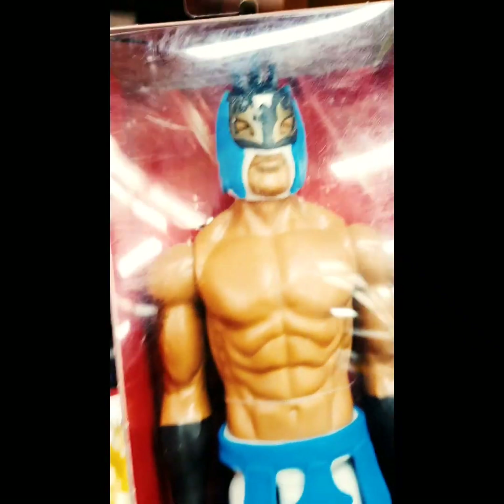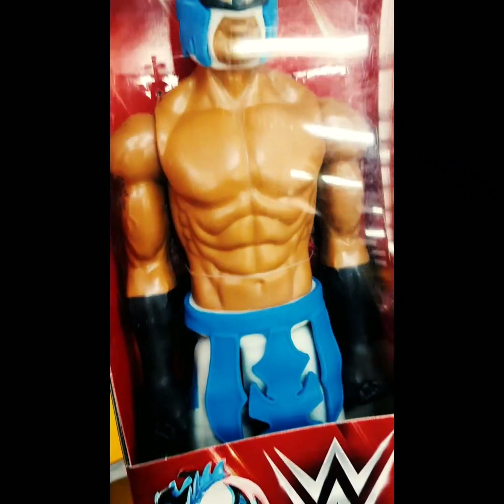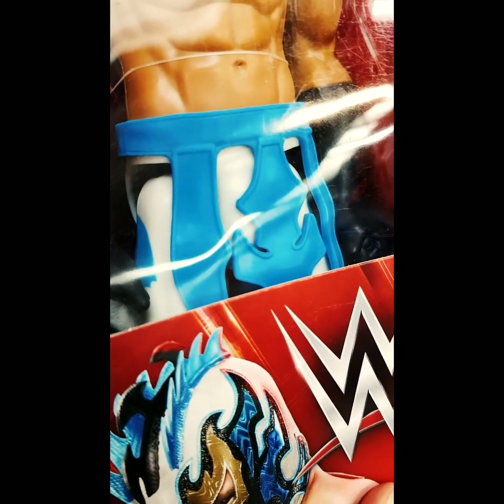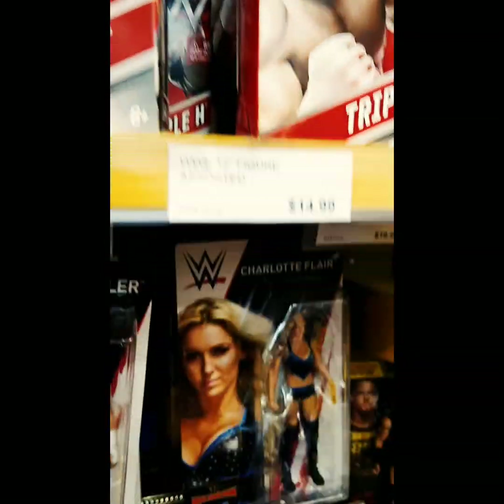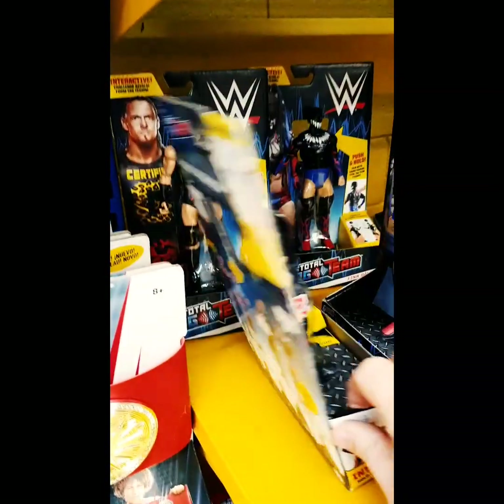Moving along, here we go - the 12-inch figures. This one of Callisto - I like this one. I love the belt; I think it's a great looking accessory that comes with this figure. Great figure there. Who else have they got in this series? Brock Lesnar, Triple H. But yeah, I do like that Callisto - I like that sitting on my desk, I think.